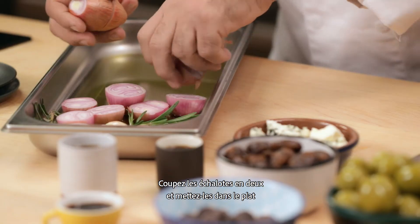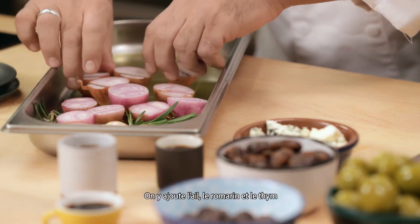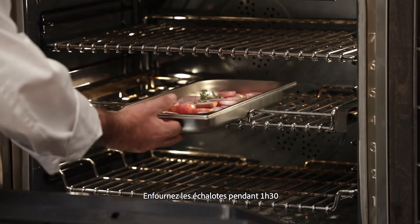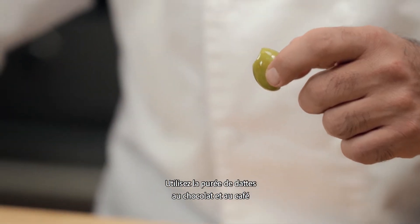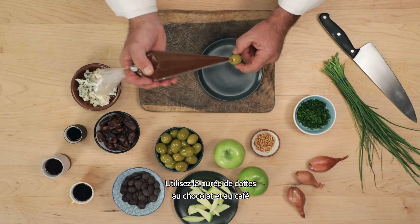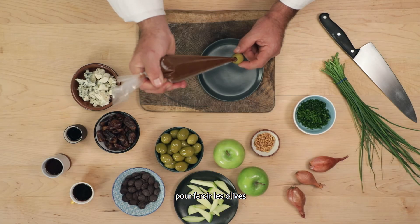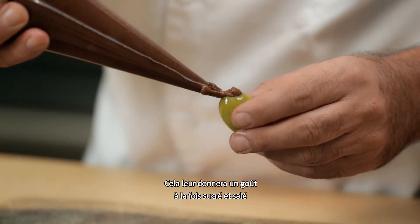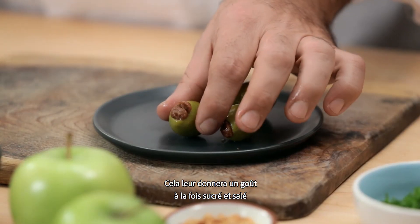We cut the shallots in half and put them onto the pan. We smash garlic, rosemary and thyme. We put the shallots in the oven for one and a half hours. Then you take the gordal olives, add a chocolate coffee purée, and stuff the olives with them. This will give us the sweetness from the purée and the salty and sour from the gordal olives.